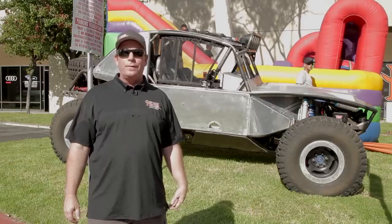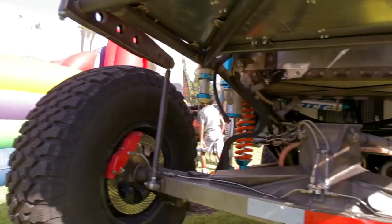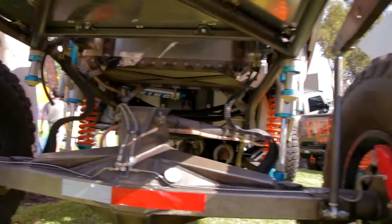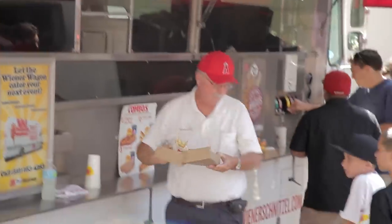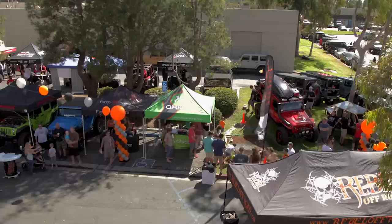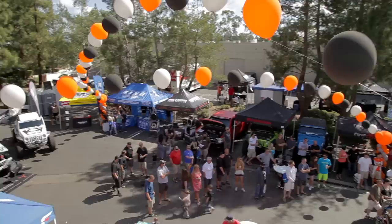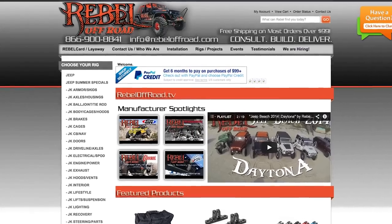Bond and I are really looking forward to a great King of the Hammers next year in 2015. We've done it the last two years in a row, and this year with the new car, we should do a whole lot better. Thanks to everybody for coming down — if you want to see more of what we do, check out rebeloffroad.com and rebeloffroad.tv. Thanks, guys.